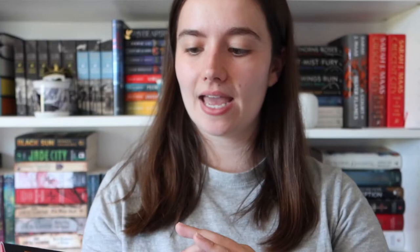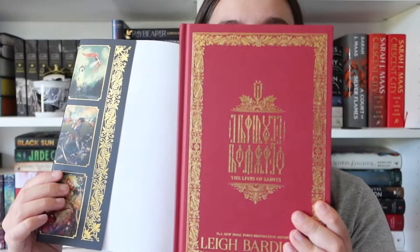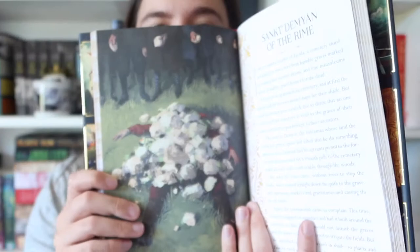I have a bonus one I almost forgot: the Illumicrate edition of 'The Lives of Saints.' It has stunning artwork all around, foiling on the spine, and then it also has the standard under-foil printing that the normal edition has from Waterstones. The artwork inside is just incredible. I didn't mean to include it but I saw it on the shelf, remembered it, and had to talk about it.